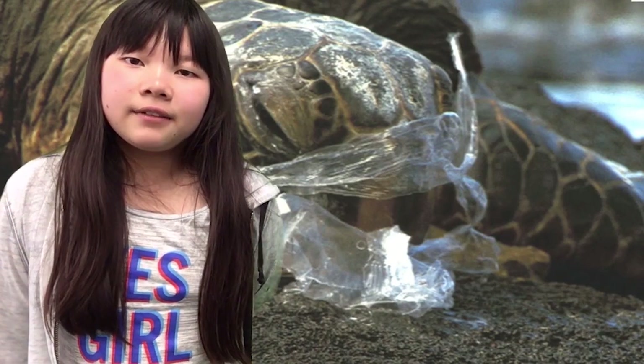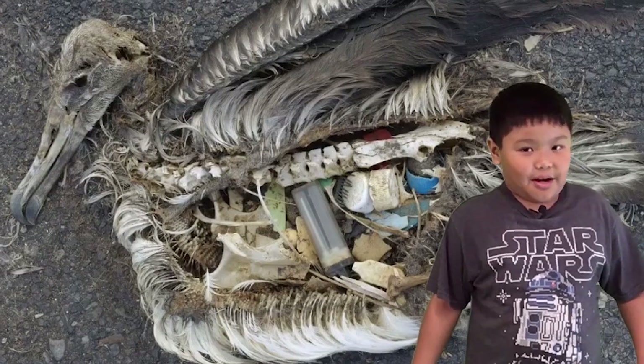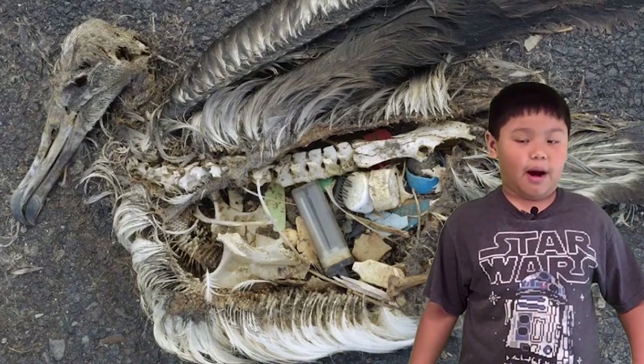These small pieces of plastic can be mistaken for food and eaten by fish and birds. Sea animals die from eating plastic, and they can suffocate in plastic bags. Some animals eat the plastic and fill up their stomachs so they don't have room for proper food. Please reuse plastic bags.